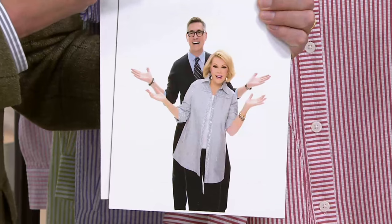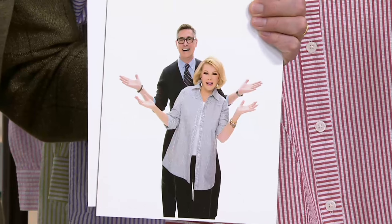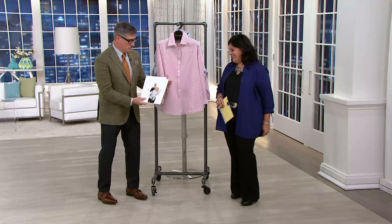Did you see what I put on Facebook today? It's a picture of you and me and we're almost in this exact pose — it's really cute. David Dangle QVC on Facebook, and you'll see where the two of us are out of control. It's really cute.